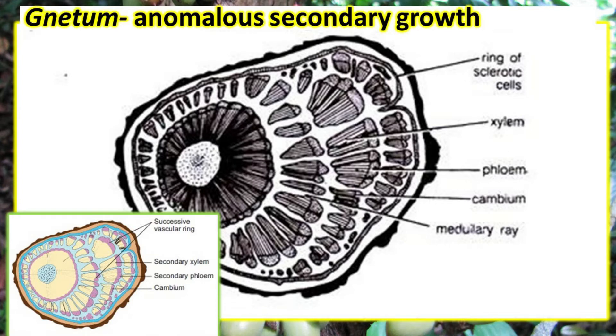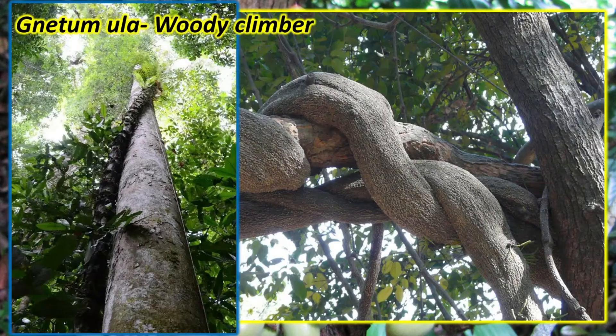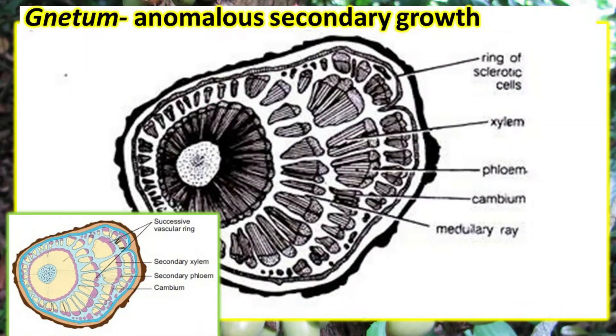The primary cambium is short-lived. The secondary cambium in different parts of the cortex develops in the form of successive rings, one after the other. Secondary growth is not normal in woody climbers — eccentric secondary growth occurs. In the later stages, more secondary xylem is produced on one side and less on the other, forming eccentric rings of xylem and phloem in the wood.